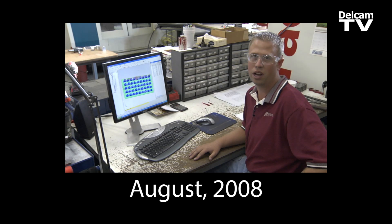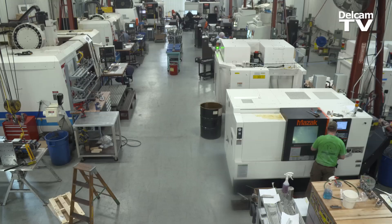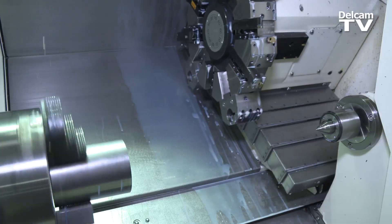Five years ago I was a machinist and now I'm machining lead. FeatureCam is continually getting better. We've almost doubled in the amount of machinists, as well as almost doubled in the amount of seats of FeatureCam, in the last five years.